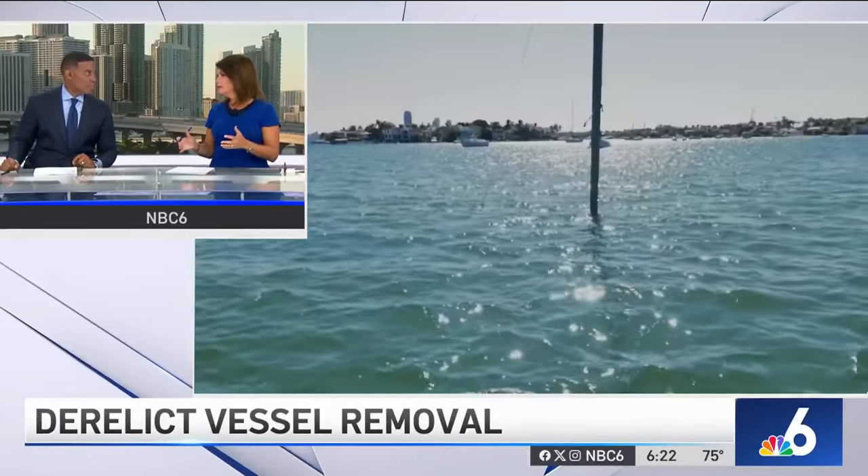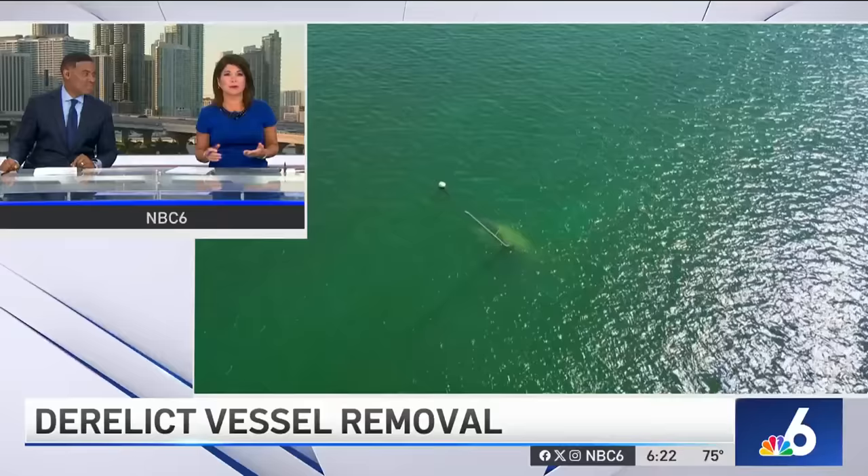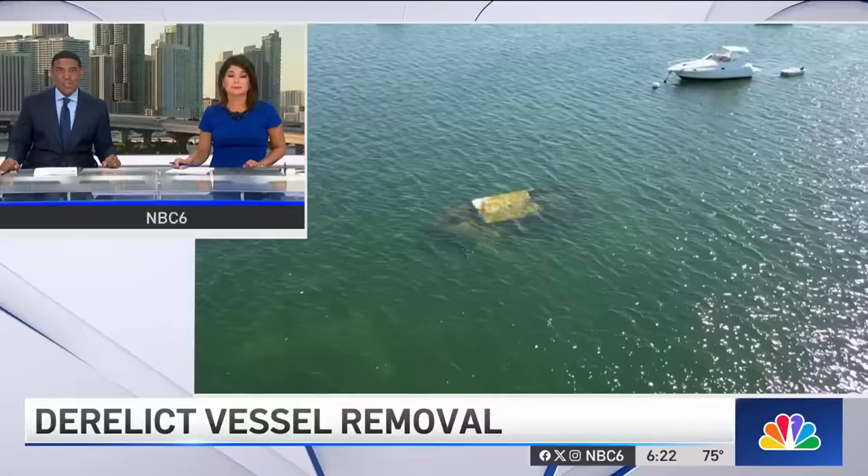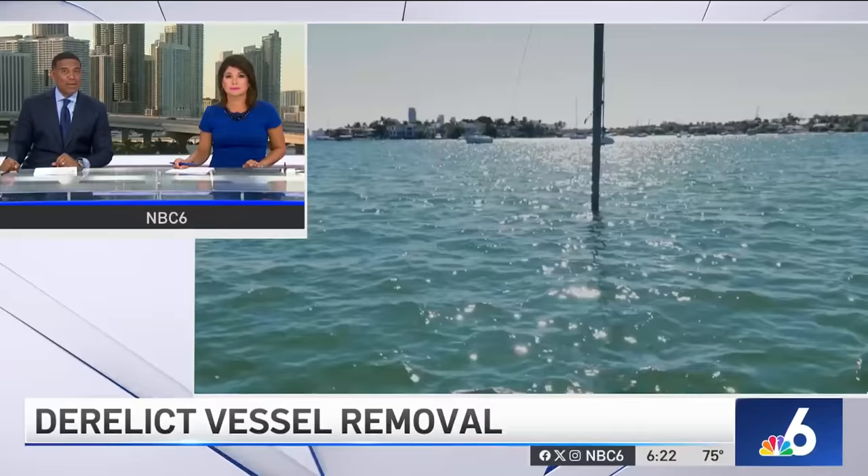We do live in South Florida, one of the boating capitals of the world, and these in particular are a hazard to boaters in our waterways — at-risk and derelict boats sitting for months or even longer. Today, multiple agencies announced an operation to clean up the blight while giving boat owners a chance to remove their vessel without penalty. NBC6 anchor Chris Hosh shows us the problem and a hopeful solution.